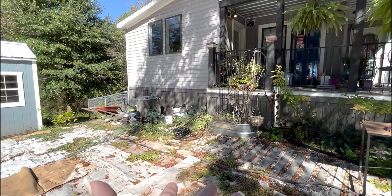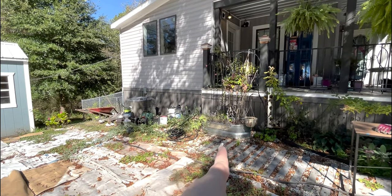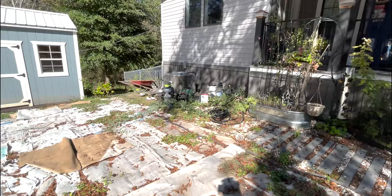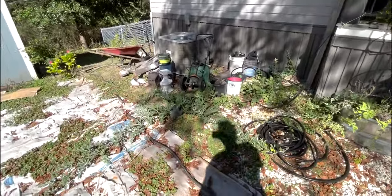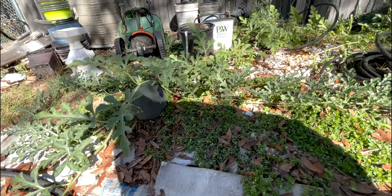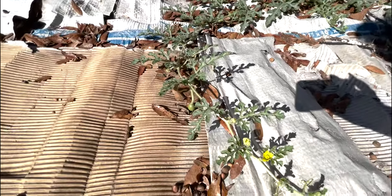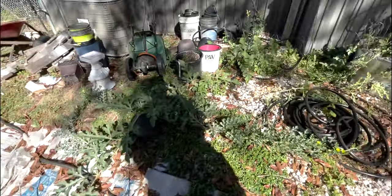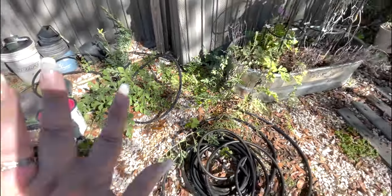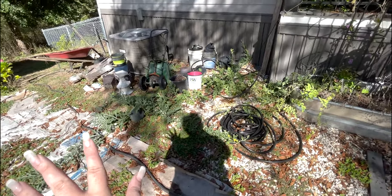Between the weeds and the watermelon — the watermelon has to be trained up the trellis otherwise it tends to sprawl out, and it has sprawled out in my absence. But you can see we have watermelon — it is working, it's just in the mess. I think I could pick that one, there's another baby watermelon here and another one over there. I'm not going to try to retrain it up the trellis this year, I'm just going to try to clean up around it and let it have this space until next year.